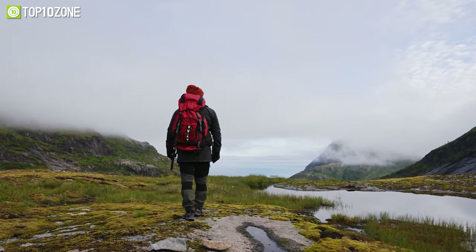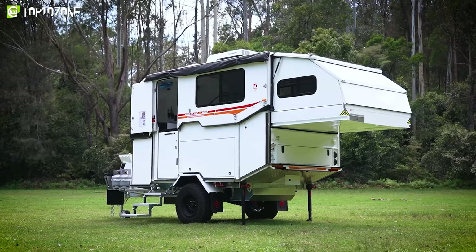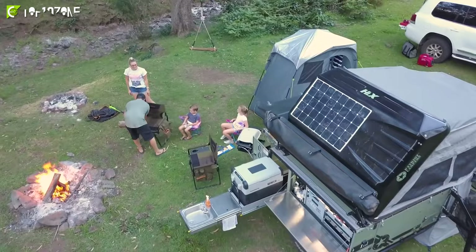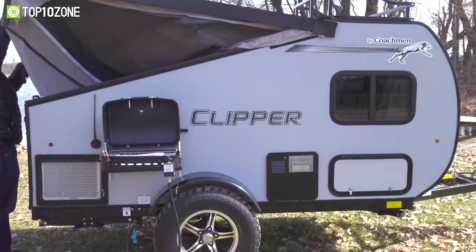Whether you're a solo traveler or a couple looking for a cozy retreat, mini camper trailers are perfect for all sorts of outdoor adventures. From retro-inspired designs to modern amenities, these mini campers offer everything you need for a comfortable and convenient camping experience. So in today's video, we'll explore the top 10 best mini camper trailers. Let's get started!